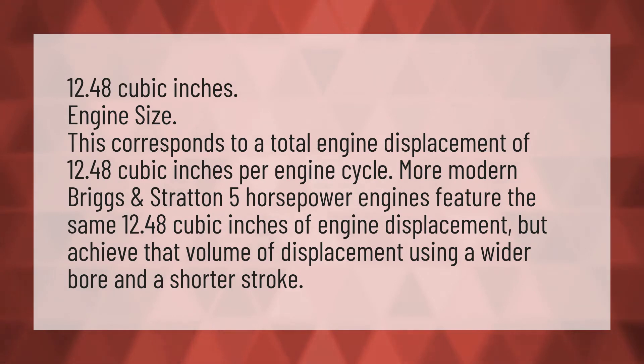More modern Briggs and Stratton 5 horsepower engines feature the same 12.48 cubic inches of engine displacement, but achieve that volume of displacement using a wider bore and a shorter stroke.